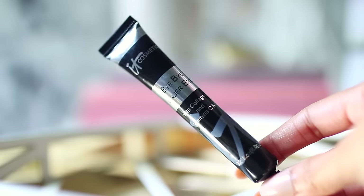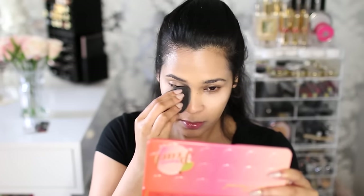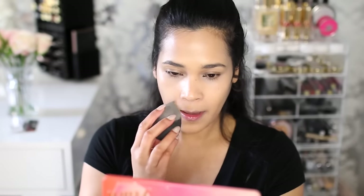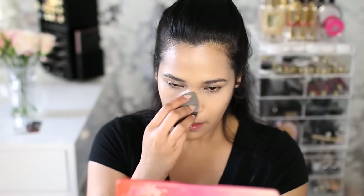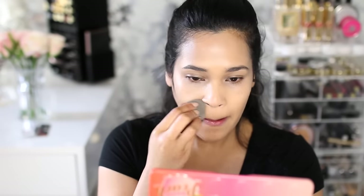For concealer, today I'm using the Bye Bye Undereye by IT Cosmetics. I really like this concealer because it is full coverage, so it pairs really nicely with that lighter foundation. I'm applying it underneath my eyes and blending it in with my damp beauty blender, extending it up into my temples to not only conceal but also brighten my under eye area. Whatever was left on the sponge, I brought it down to my nose area just to get rid of any redness. My skin was pretty good on this particular day so I didn't need much coverage.